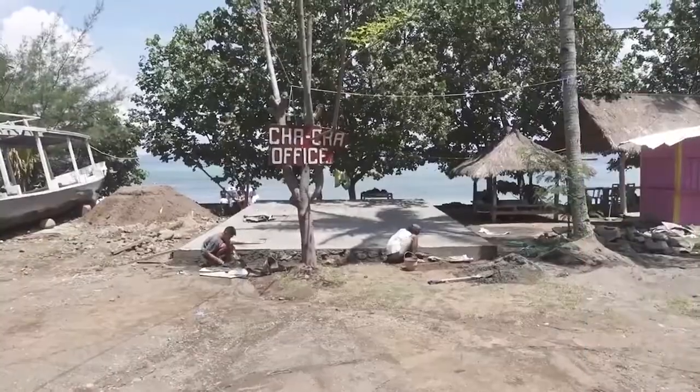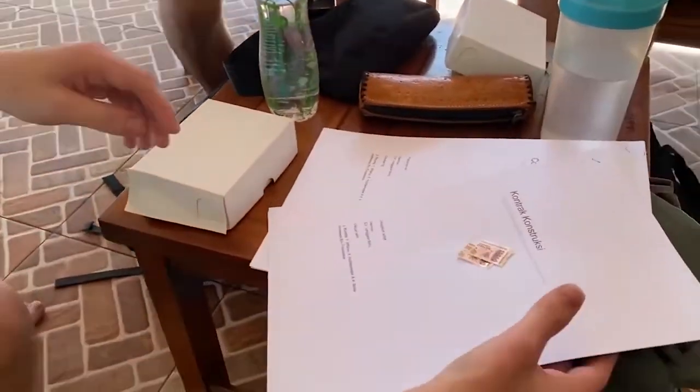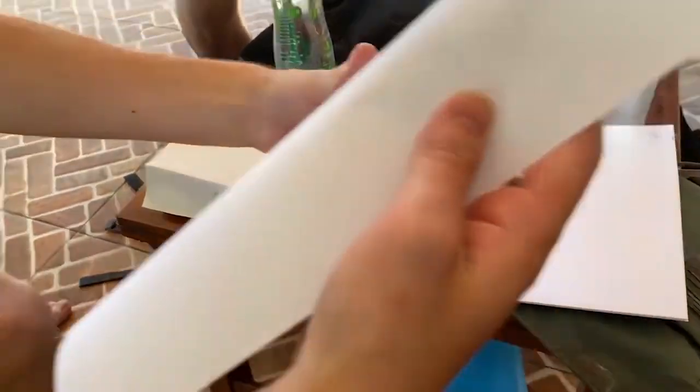This is it — these are the foundations of the corolla. We're here today for the big day with the builders; they're going to start building today. We brought the contracts that we set up — you can see them here. We got the stamp, so it's going to be official today.